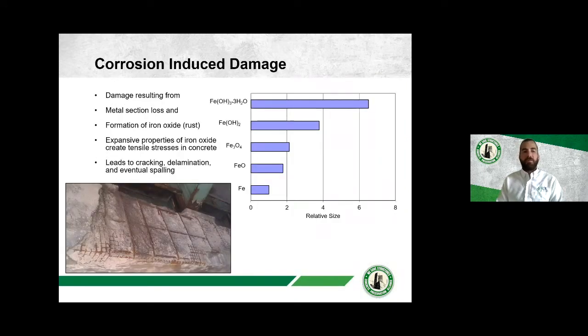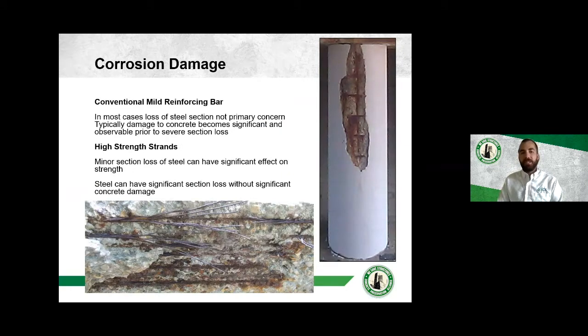The damage is a progression: it starts with metal section loss as iron becomes iron oxide, reducing the cross-sectional area of the steel. Iron oxide is actually an expansive product — it can grow up to seven times the original size of the metal it was consuming. That expansion within the concrete creates tension, which leads to cracking, delamination, and spalling. For conventional mild reinforcing steel, the primary concern is typically the spalling and delaminating concrete rather than the steel section loss itself.